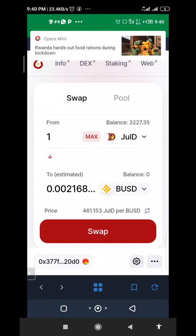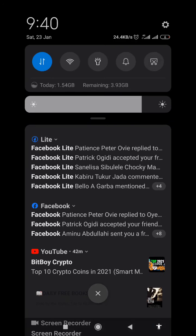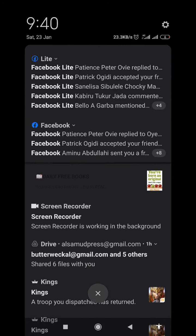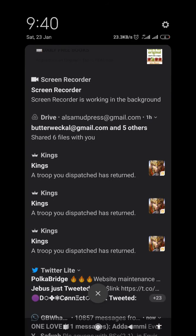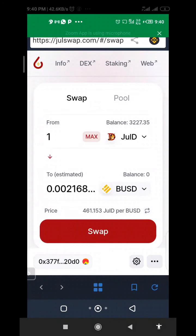We are hoping that sooner or later, when Binance lists JULI, it will reach one dollar. So if you have a little amount of money, you can buy some JULI, keep it, and wait to see whether it will reach one dollar and then make some profit out of it.